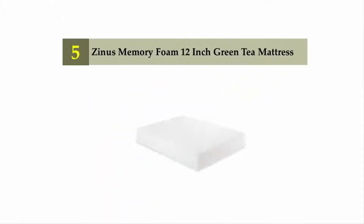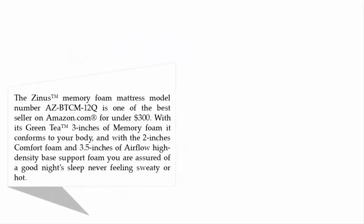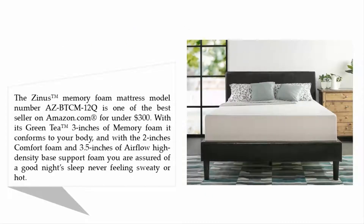Starting our list at number five: the Zinus memory foam 12-inch green tea mattress. The Zinus memory foam mattress, model number BTC-M12Q, is one of the best sellers on Amazon.com for under $300. With its green tea and three inches of memory foam, it conforms to your body, with two inches of comfort foam and 3.5 inches of airflow.